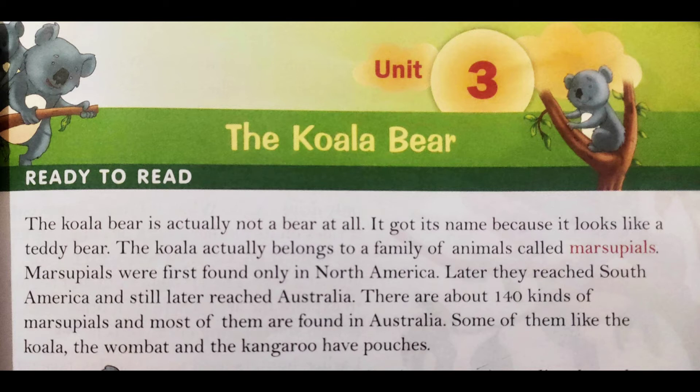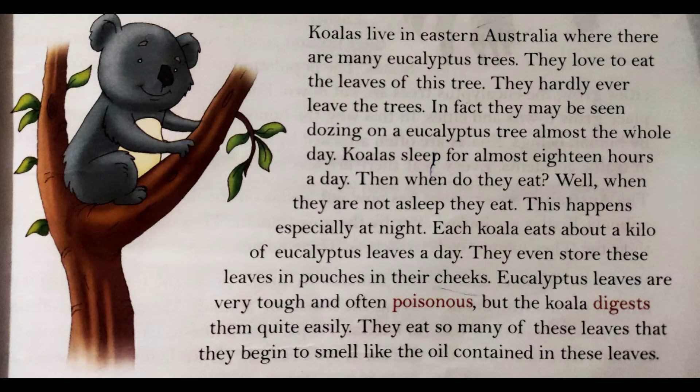Some of them, like the koala, the wombat and the kangaroo, have pouches. We all know about the kangaroo and wombat — which are small bear-like animals with short legs — they also have pouches. Koala jaisi hi wombat aur kangaroos bhi aise marsupials hain jinke pouches hootay hain.